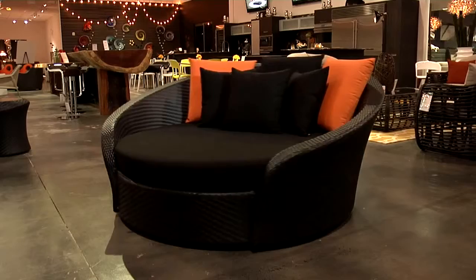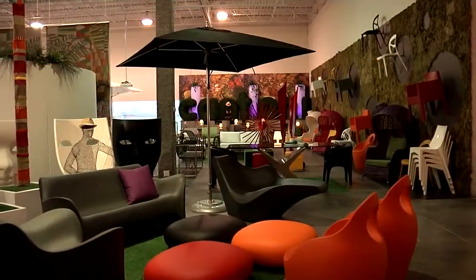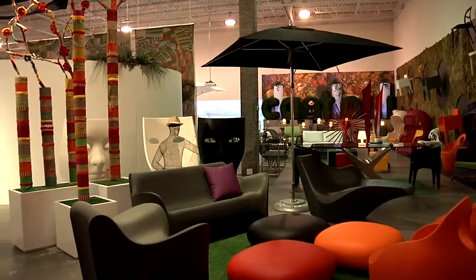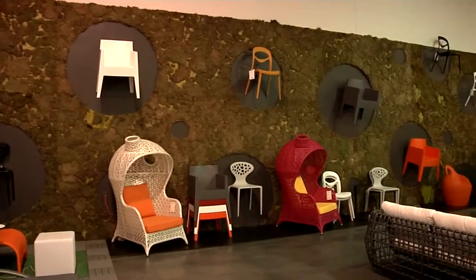I'm Michael Wilcoff and this is Modern Living by Cantoni. Today we're at Cantoni to show you our latest must-have outdoor furnishings to transform your home into an urban oasis, just in time for summer. From well-worthy chairs and lounges to luxurious daybeds and sectionals, we have a vast collection of modern pieces sure to impress. Braxton, from our buying team, is going to share some of our favorite finds.